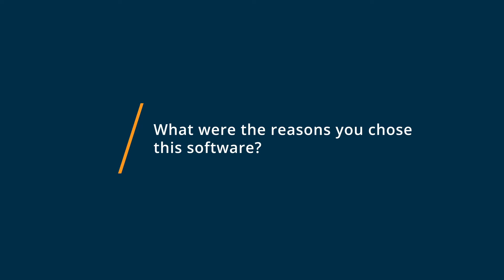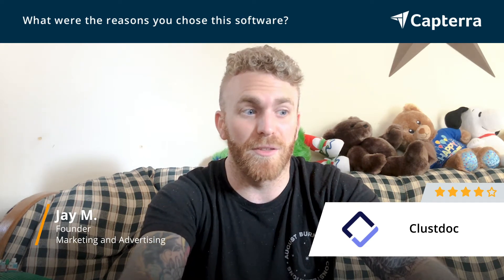I found ClusDoc on an AppSumo deal. AppSumo is a marketplace for up-and-coming app developers — it's a great place to launch an app. I was actually looking for something at the time and thought, this is exactly what I need. I need something great for onboarding.